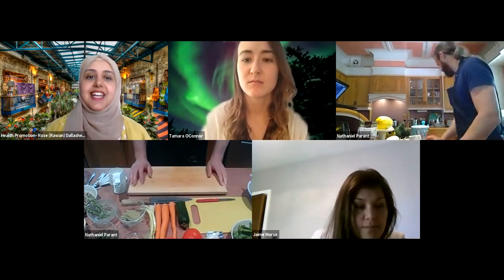I'll start with a little introduction of myself and then the destination and recipe, and afterwards we'll start cooking. Starting with myself, my name is Rose. I work at Algonquin College Health Services as a health promotion educator.